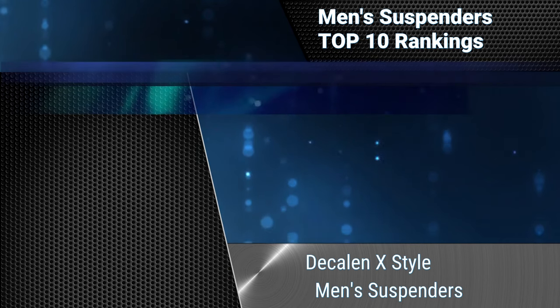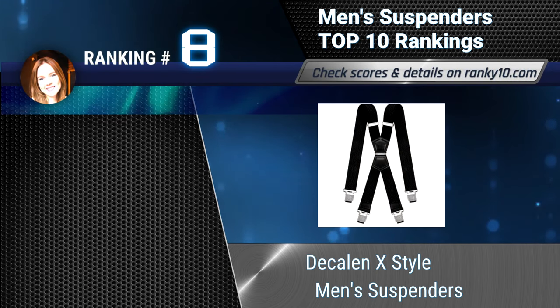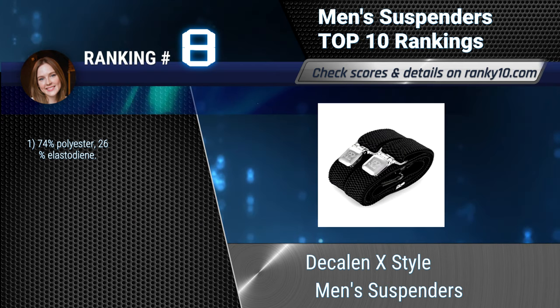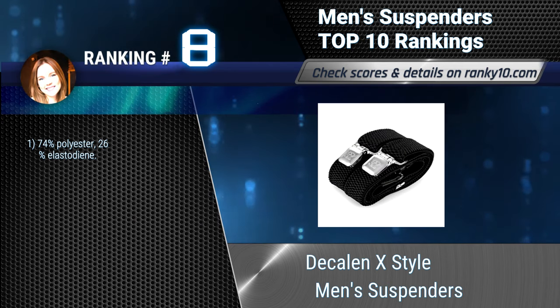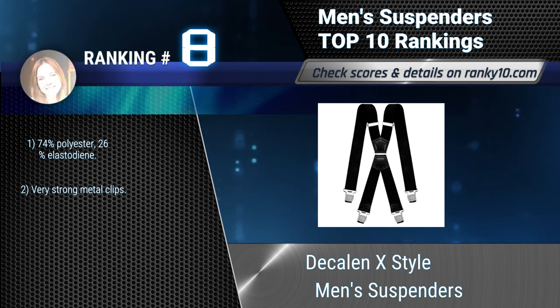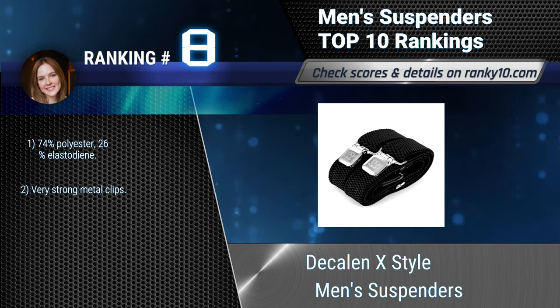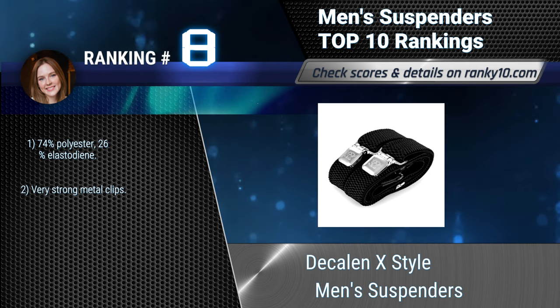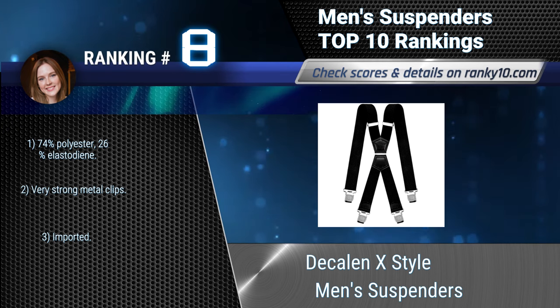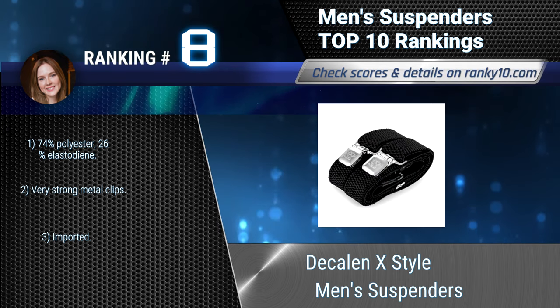Ranking number 8: Decal & X Style Men's Suspenders. These are made of premium materials and have a modern design. They provide unlimited freedom of movement and are very comfortable. These suspenders are fully adjustable in length. Made of 74% polyester and 26% elastidine, with very strong metal clips.